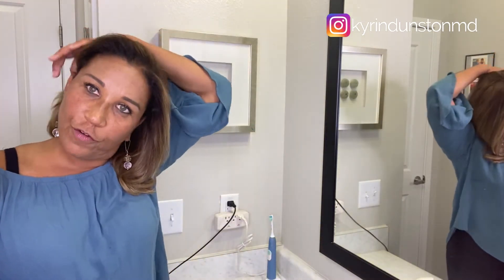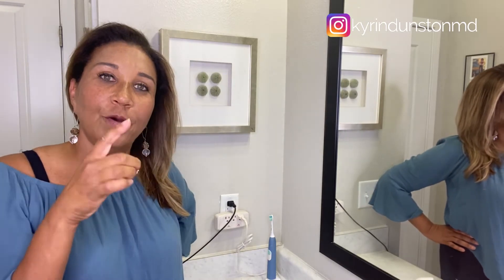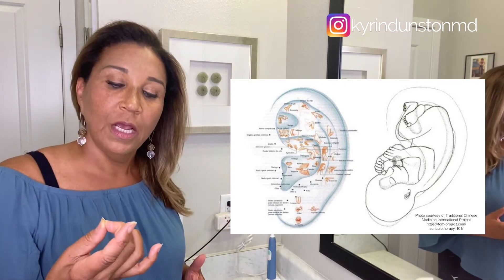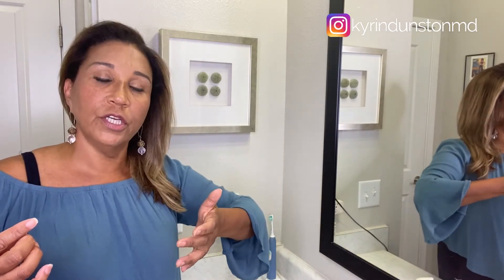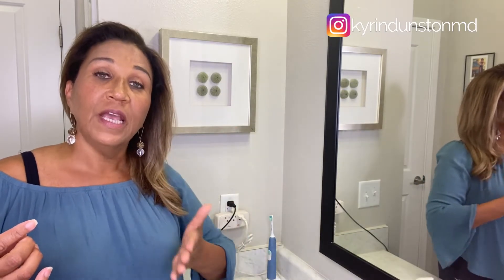There are over 200 acupuncture points on the ear, and actually all the points are in the shape of a fetus — kind of interesting, I'll have to show you a picture of that. Each point stimulates some aspect of the body's system, basically releasing the flow of chi. It's thought that all illness or symptoms are due to a blockage of chi energy along channels and meridians.